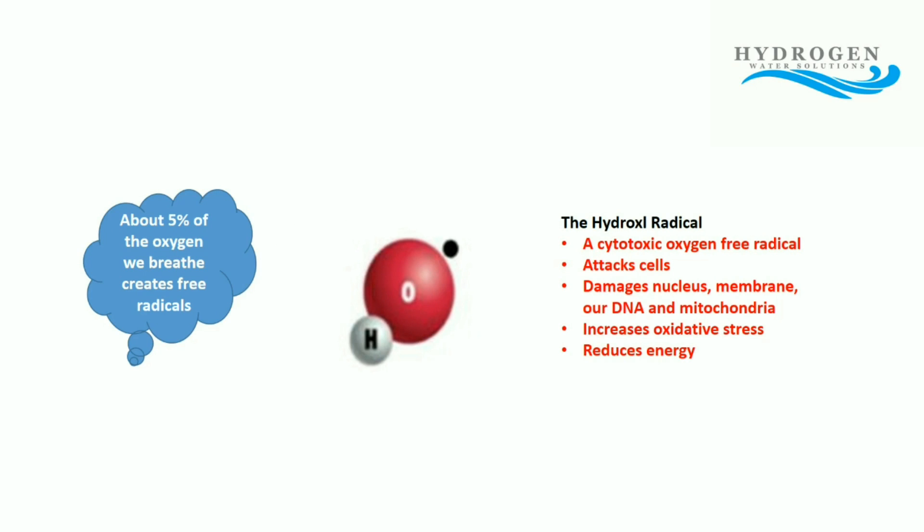You can see here that we have the hydroxyl radical — that's the O and the H — and the little black dot means that it's actually missing an electron. Electrons like to fly around in pairs, and in this case it's a free radical, so it's actually missing an electron. About five percent of the oxygen that we breathe actually goes to create free radicals. This is a problem because the hydroxyl radical, which is one of the smallest ones and therefore most easy to move around the body, is what's known as a cytotoxic oxygen free radical.